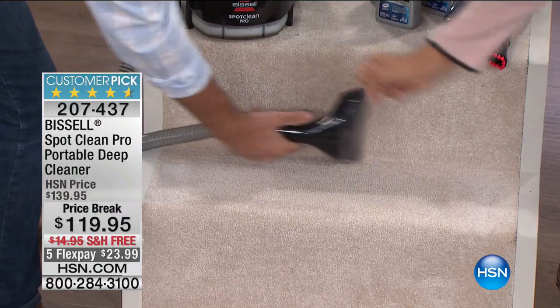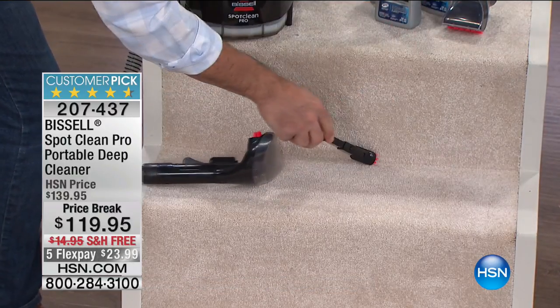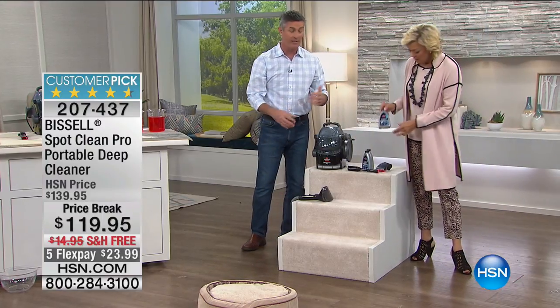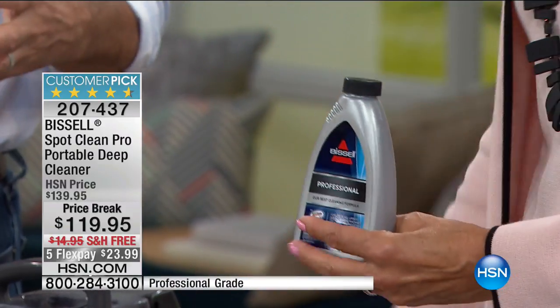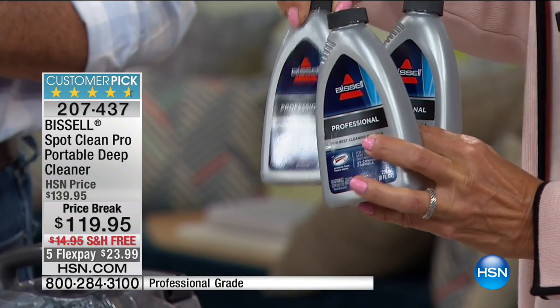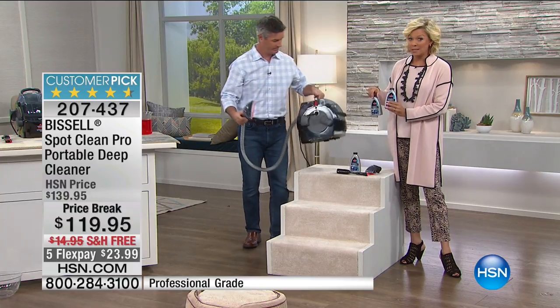The suction power can do it all, and you can get the edges of the stairs too — you can't do that with a big upright. Don't forget the spraying crevice tool to get into those tight areas. You're covered all around. You're getting three bottles of professional formula — use just two ounces with the hottest water, and you've got all three tools included.